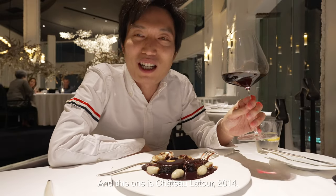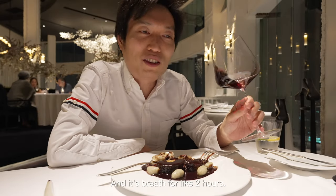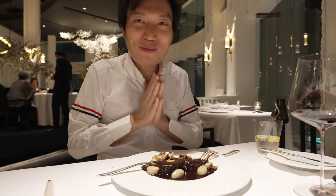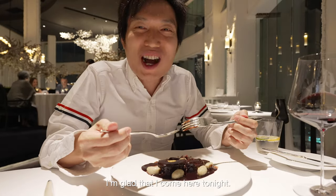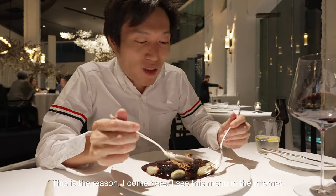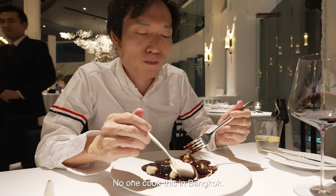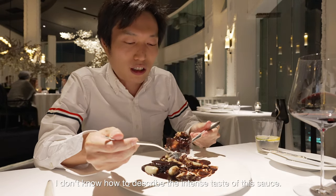And this one is Châteauneuf — 2014. It's great to drink alongside. I'm glad that I came here tonight; this is the reason I came. I saw this menu on the internet and I really missed it for a very long time. No one cooks this in Bangkok. It's really nice. It's delicious.